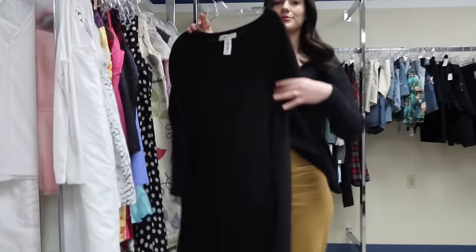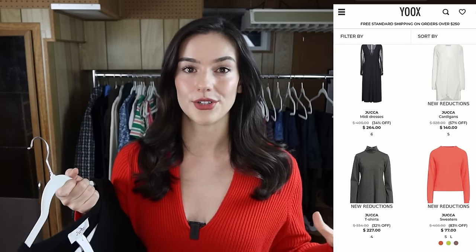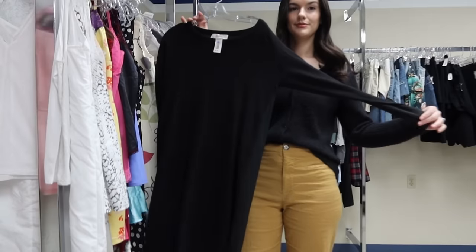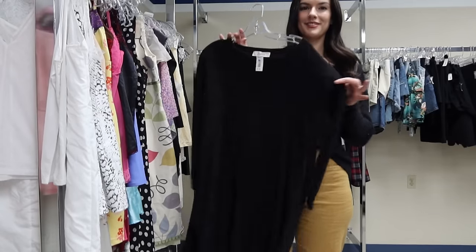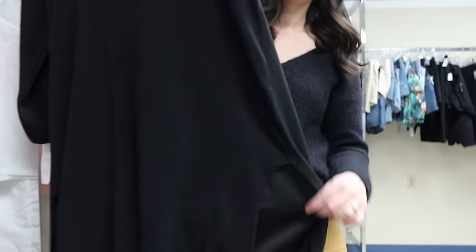I've never heard of this brand before — it's called Juca — but when I felt the sweater I knew I needed to look it up because it felt really high quality, and it was: made out of wool and cashmere. When I looked up the items online they range brand new for around $100 to $200. This is a really classic sweater dress. Keywords I would put: quiet luxury, modern, and neutral. I'm gonna price this for around $40 to $45.